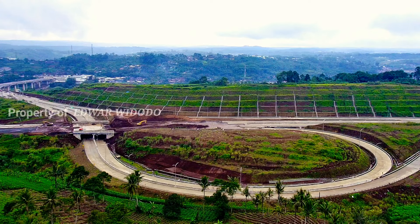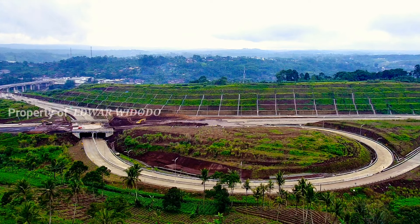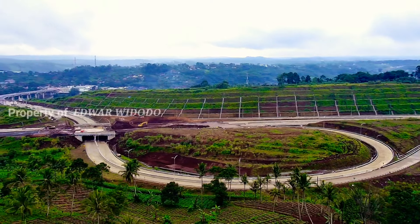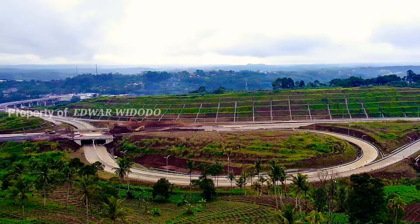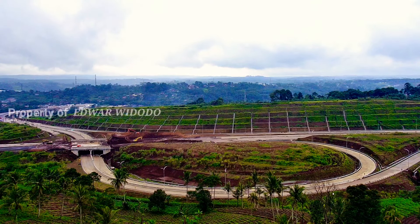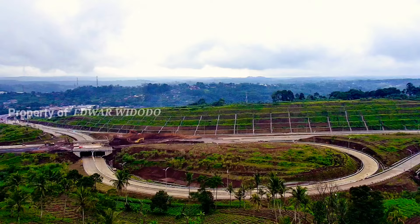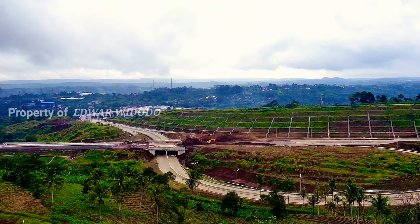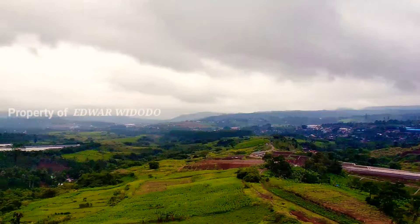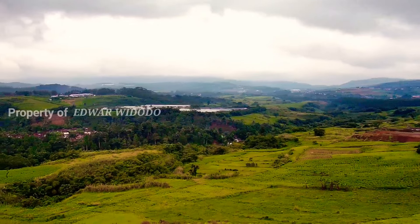Seperti inilah pemandangan di sekitar Simpang Susun Tol Bocimi tahap 2. Nanti kita akan melihat ya sekeliling di area Simpang Susun ini. Jika cuaca sedang bagus, si awan biru, sangat terlihat jelas Gunung Gede Pangrango dan Gunung Salak. Namun sudah beberapa hari ini cuaca mendung hampir setiap hari. Di sana ya, tepat di area hamparan batu agregat, merupakan area dari ujung Jalan Tol Bocimi tahap 2, yang berada di sekitar Kampung Sekar Sari, Desa Munjul, Kecamatan Ciambar, Kabupaten Sukabumi.